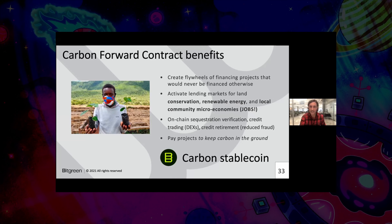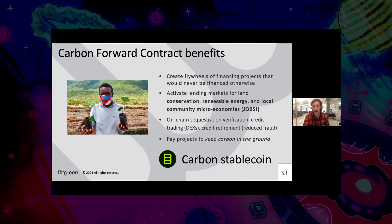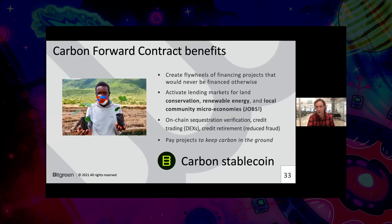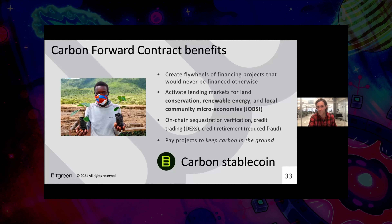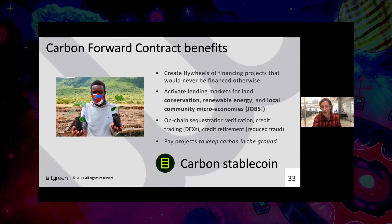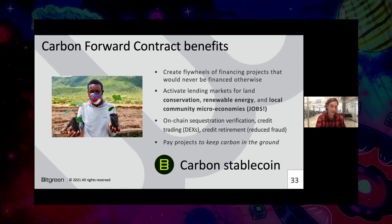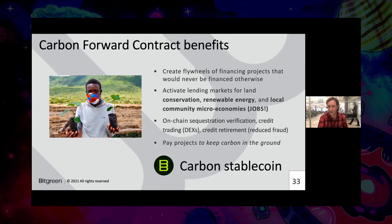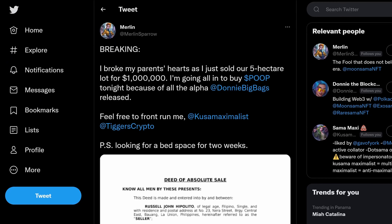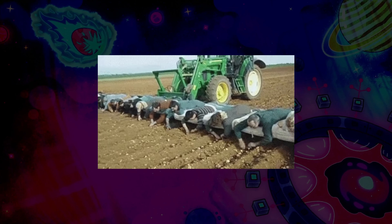The forward contract activates lending markets and finance markets in a way that carbon credits or tokenized existing carbon credits do not. So we can activate lending markets for land conservation, renewable energy. Most exciting here is creating lending markets for local communities and their micro economies, which really means jobs. If we can provide economic welfare and livelihood to the people who live on these lands, then they may not be compelled to slash and burn some area of the Amazon in order to grow soybeans, in order to feed livestock that will become tacos in the U.S. That's the process that we're trying to assuage and protect against.